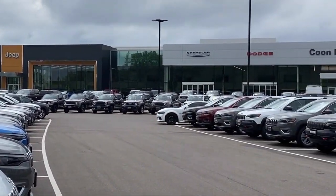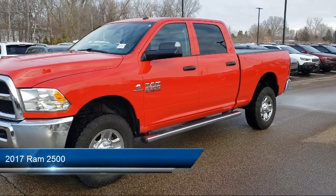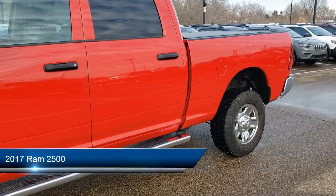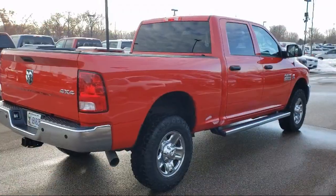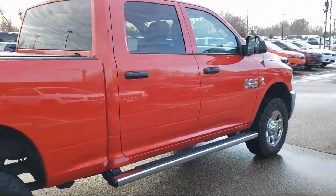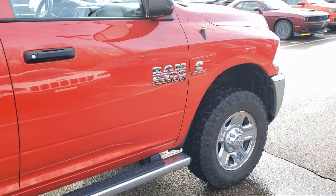Welcome to Coon Rapids Chrysler Dodge Jeep Ram, and here's a look at another one of our great vehicles in inventory. It comes equipped with tow package, air conditioning, traction control, cruise control, power windows, heated side mirrors, power door locks, tilt steering wheel, and has less than 40,000 miles on the odometer.